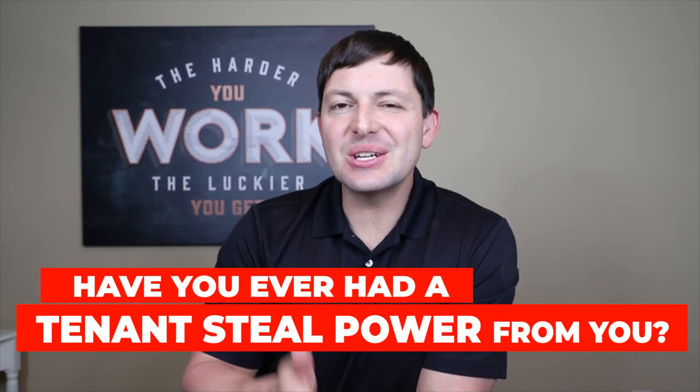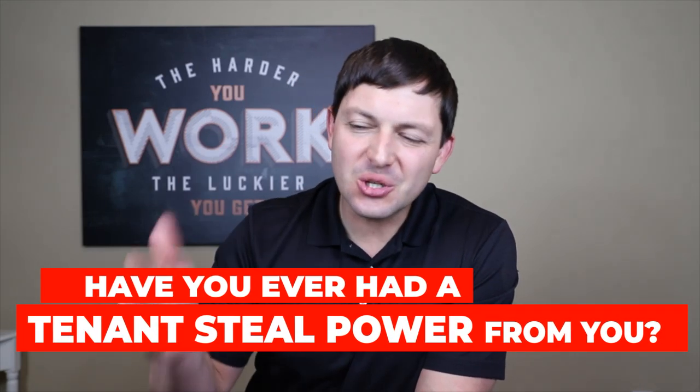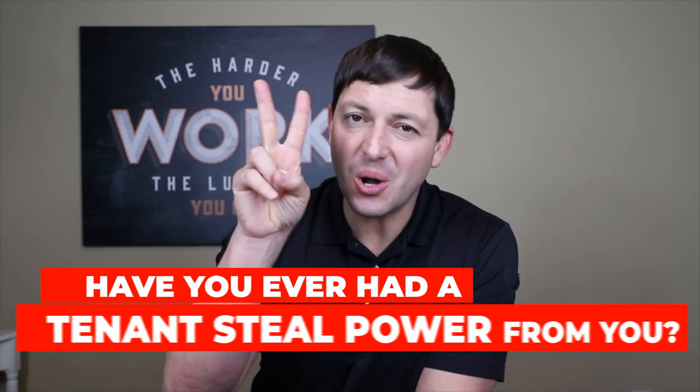Have you ever had a tenant steal power from you to power not one, but two mobile homes?